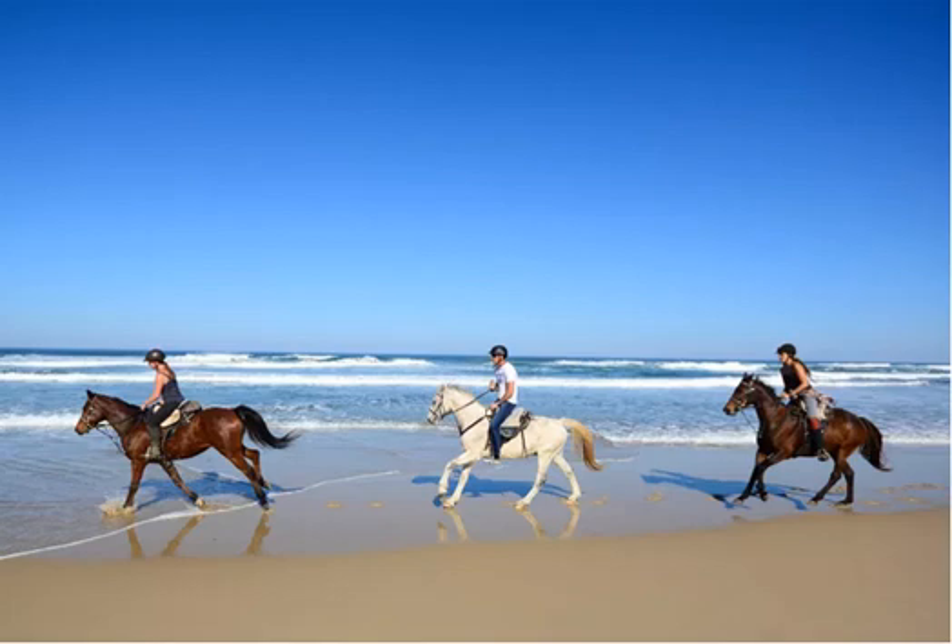Explore the spectacular beaches of the East Coast — the top 18 things to do in South Africa's Eastern Cape province.